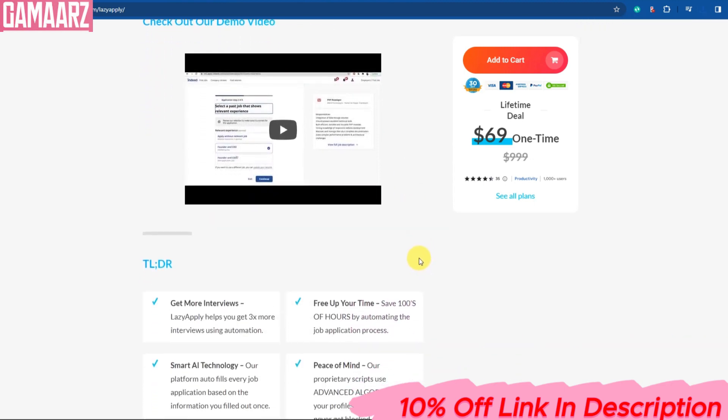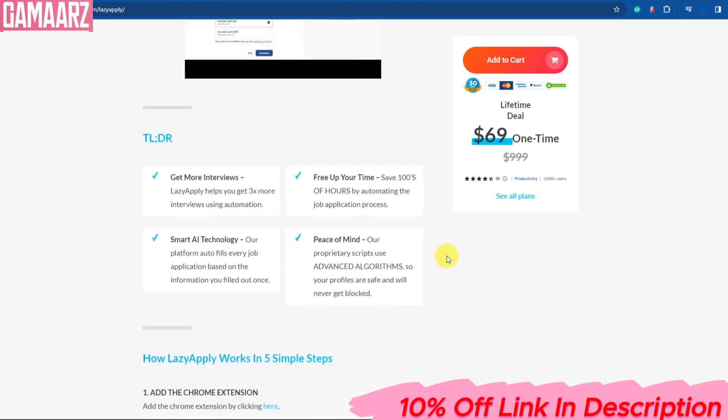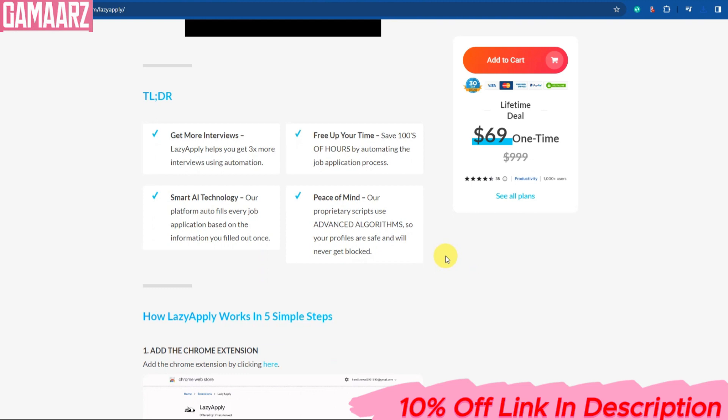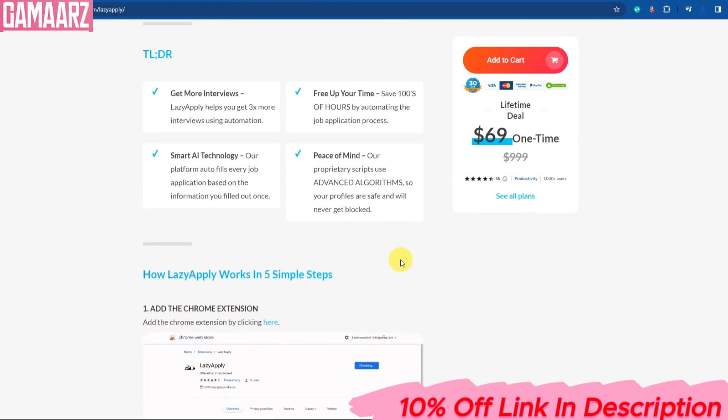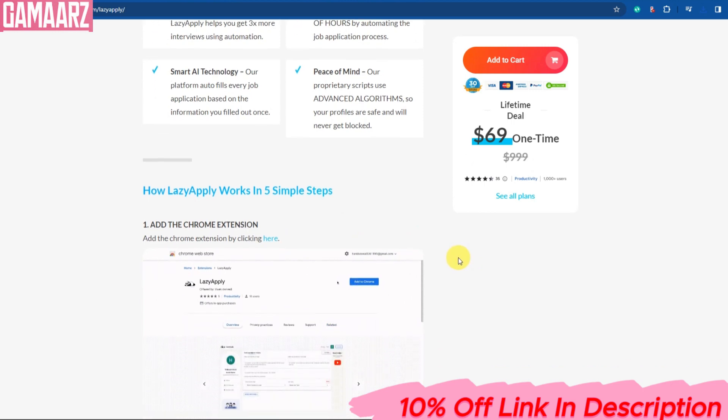Now that we understand how LazyApply works, let's explore the pros and cons. LazyApply can save you a significant amount of time in your job search. Instead of repeatedly entering your information on different job websites, you can do it all in one place. The tool helps you stay organized by centralizing your applications and tracking your progress, reducing the chances of missing application deadlines.